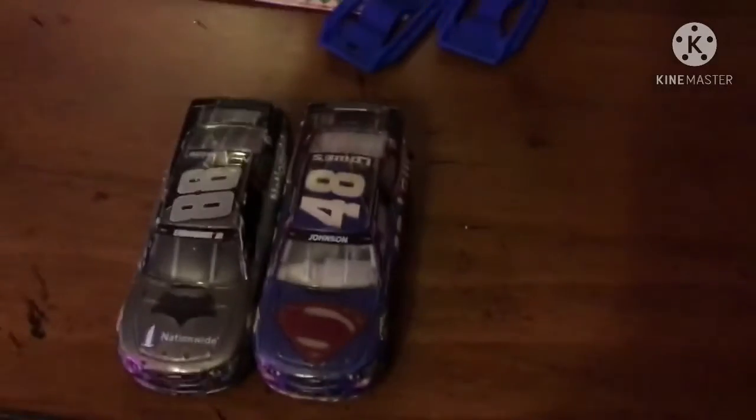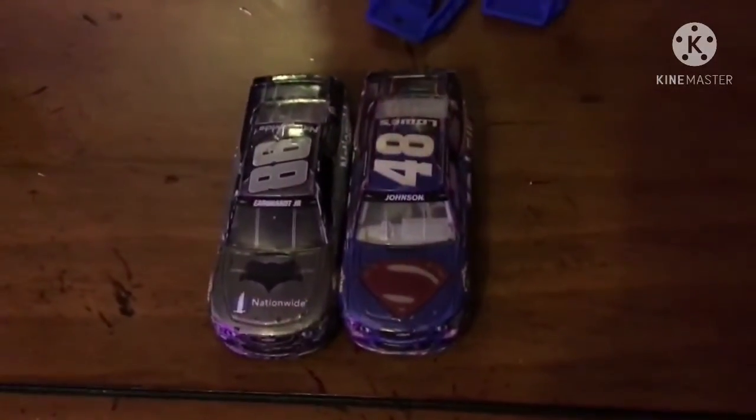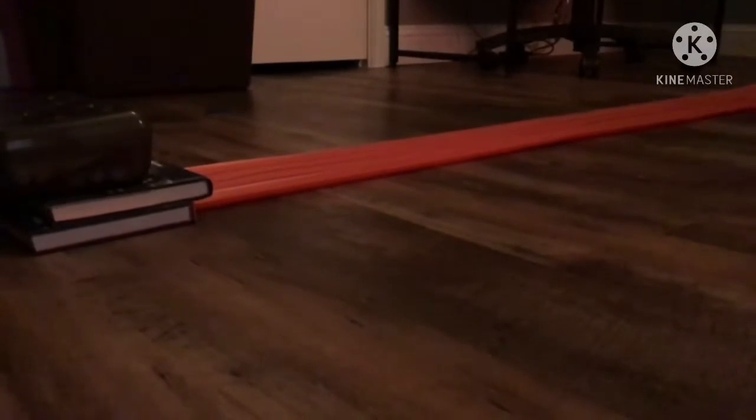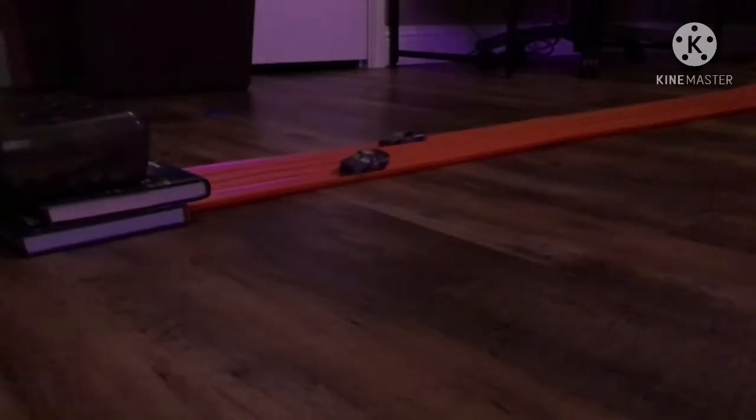Our first race is actually Batman vs. Superman. We got Dale Earnhardt Jr. in the number 88 car, and we got number 48, Jimmy Johnson, in the Superman car. Let's see who takes it. Drivers, start your engines! Great job — that's the 88 of Dale Earnhardt Jr. in the Batman car.